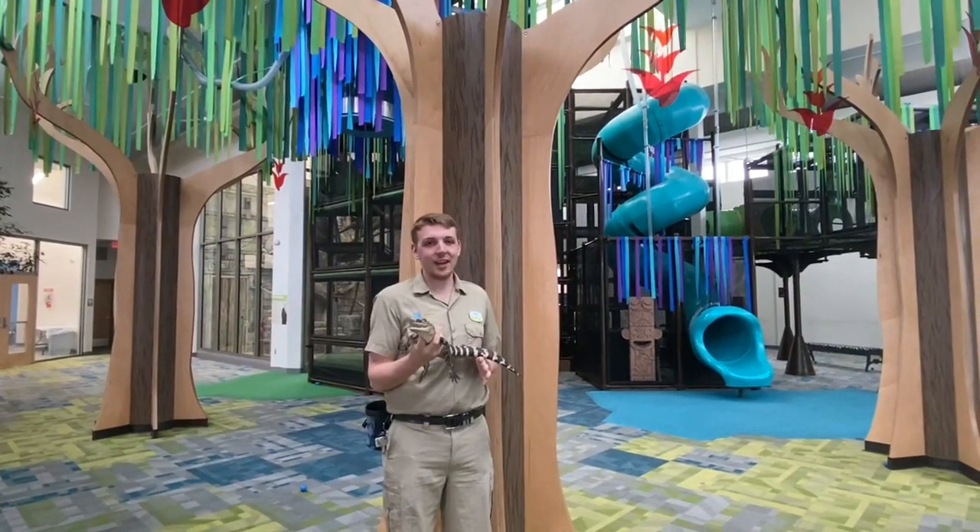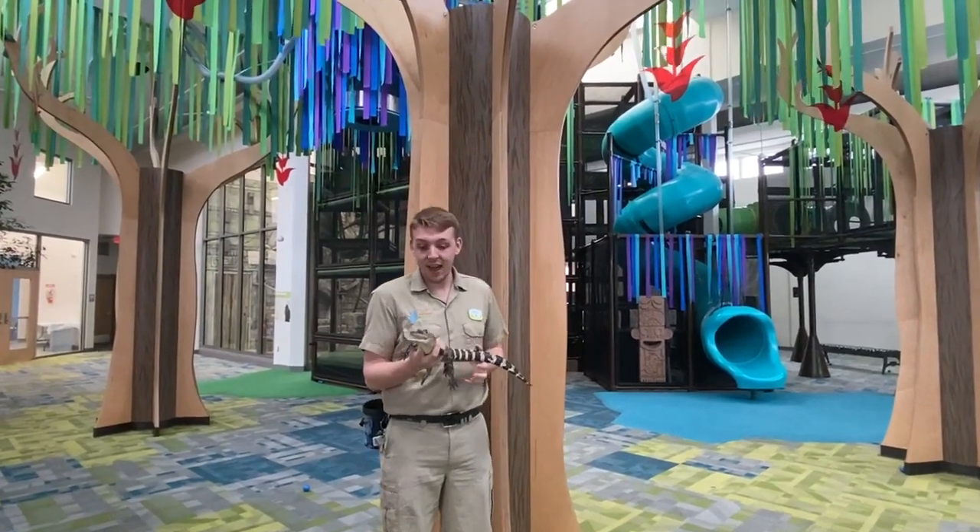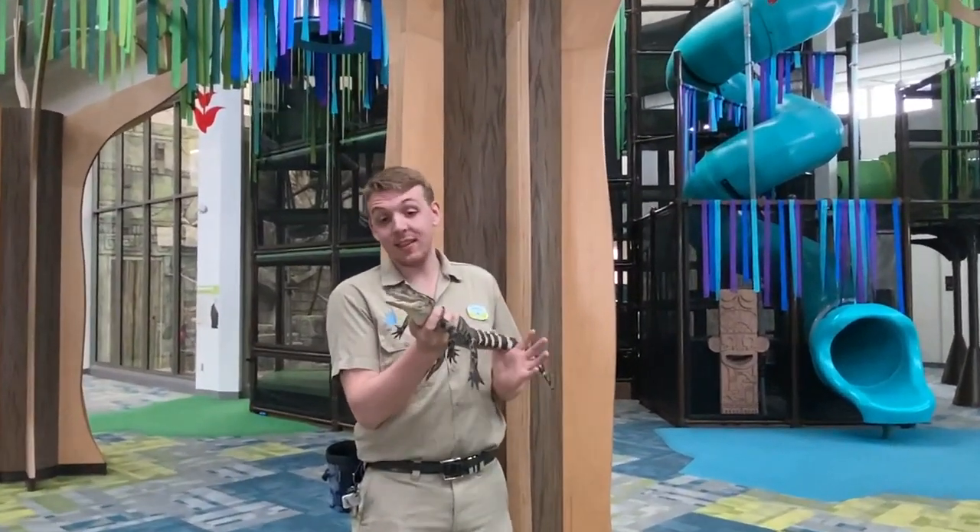Hi everyone, I'm Nathan. Welcome back to Keeper's Corner. We're here in the secret jungle at the Lincoln Children's Zoo, and today I have my friend Steve.